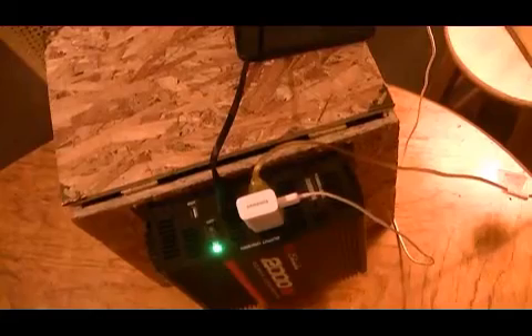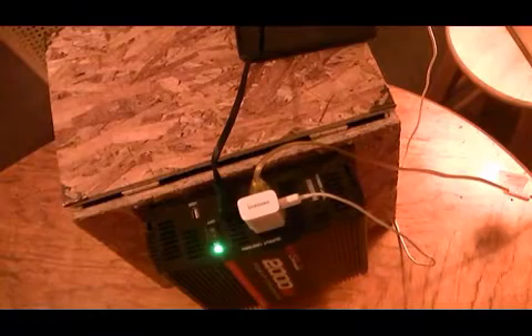The emergency battery powered generator. Let's go see how it works. This is the power station I was telling you about.